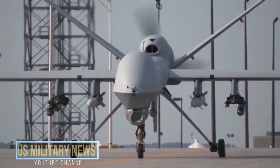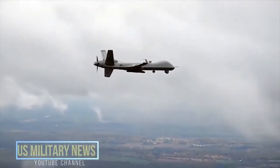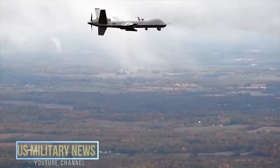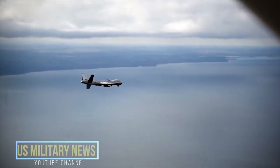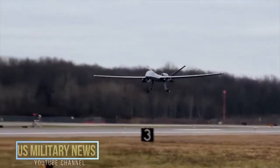It can carry up to 4 Hellfire II anti-armor missiles, 2 laser-guided bombs, and a 500-pound GBU-38 JDAM. The mission can be controlled through line-of-sight data links or through KU-band satellite links to produce continuous video.